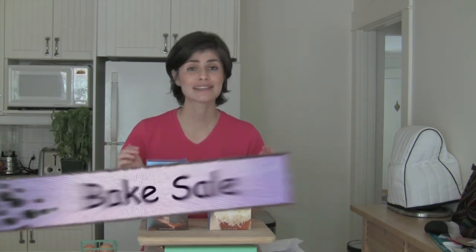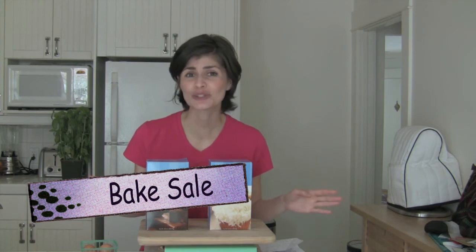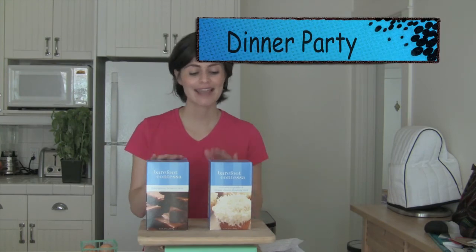These are great for those last-minute bake sales that your children throw on you, or as a gift. If you're going to a dinner party, take a Barefoot Contessa dessert and that will be a very memorable dessert for your guests or for your friends — anyone you love to share a little sweetness with.